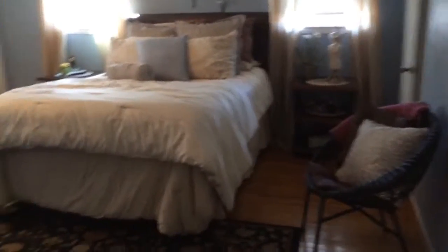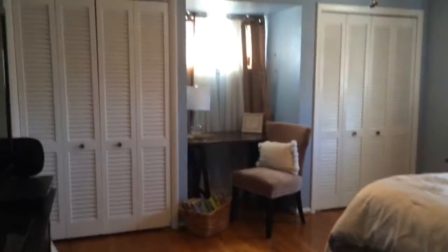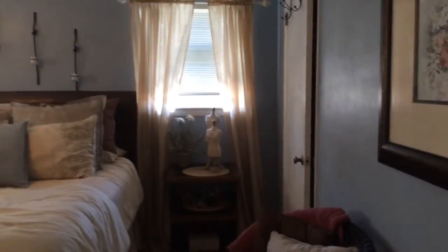And here is the master bedroom. This does have three closets — there are two right there and then another one right there.